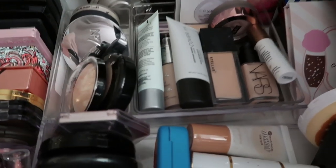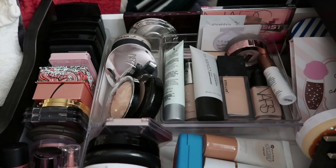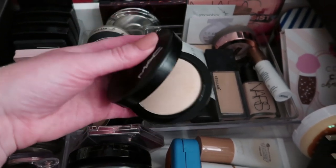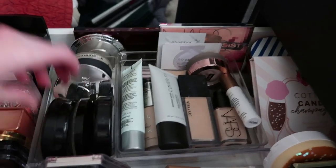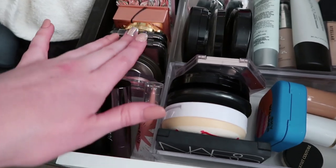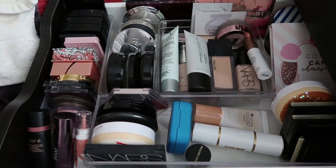From the Ulta 21 Days of Beauty I got the MAC MSF Natural and Light. It's magnetic so it's kind of hard to open with one hand — but here it is. I love that it has a mirror in the compact and it's nicely magnetized. I'm testing that out. I really like all my highlighters and blushes. As I expected, I'm not getting rid of anything from this drawer.